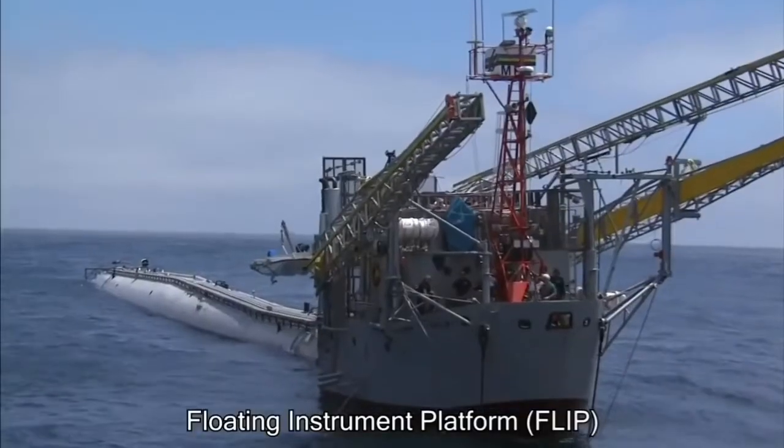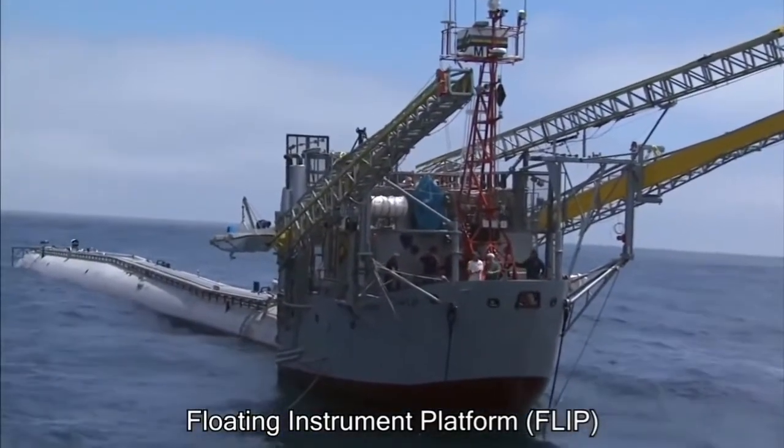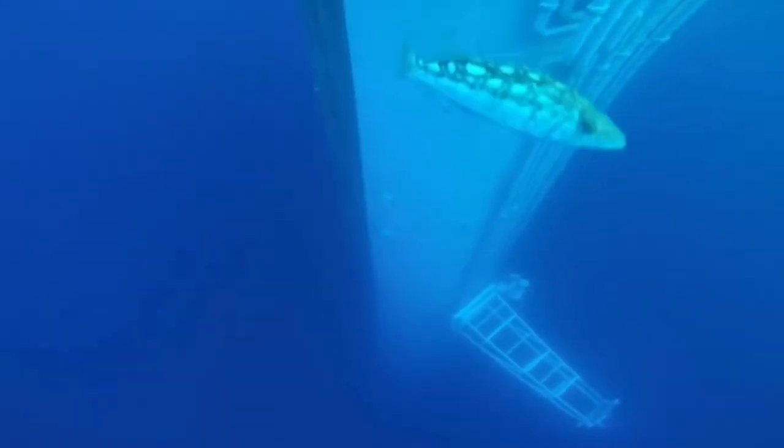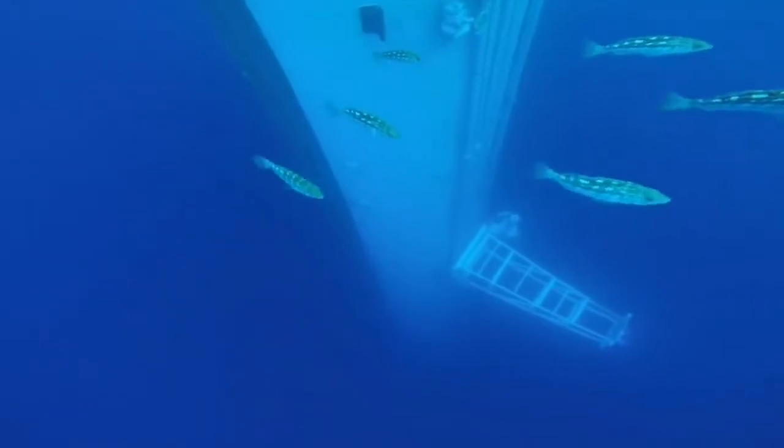This is called the Flip, and it's a research vessel owned by the US Navy to study how the ocean works. What makes this so unique is that this boat is designed to float in a vertical position.